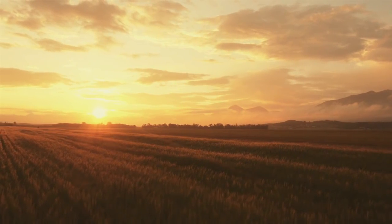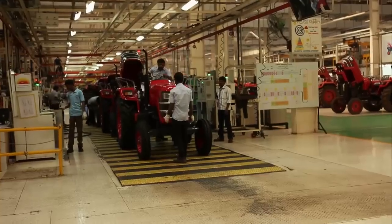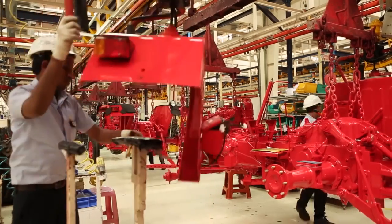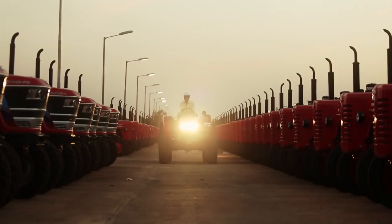The world is limitless when you have conquered excellence. Mahindra's world-class products are a result of our manufacturing excellence, innovation and sustainability, thus making us the number one tractor manufacturing company by volumes globally.